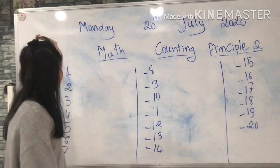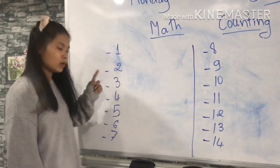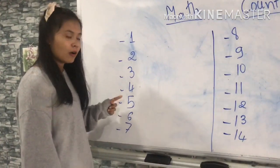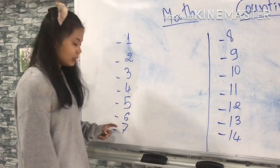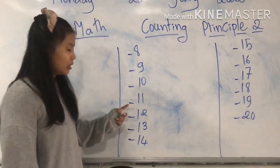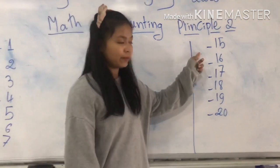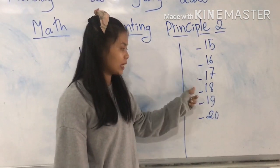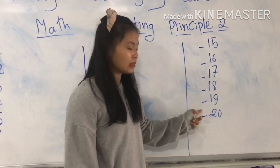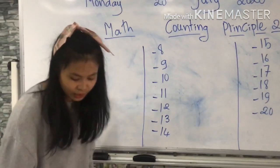Yes. So let's start counting together. Let's count: 1, 2, 3, 4, 5, 6, 7, 8, 9, 10, 11, 12, 13, 14, 15, 16, 17, 18, 19, 20. Let's make that more clearly.